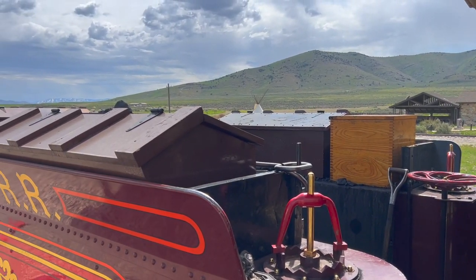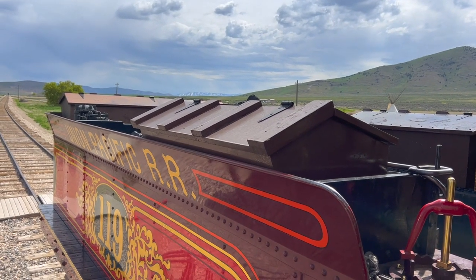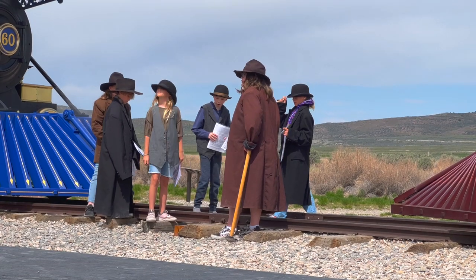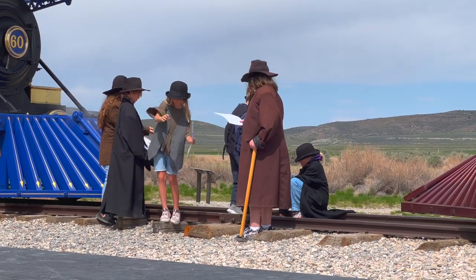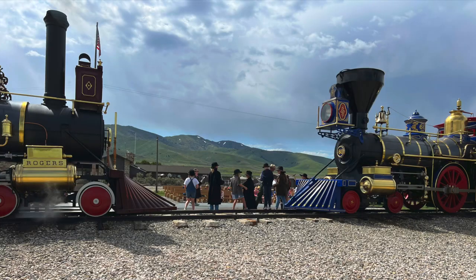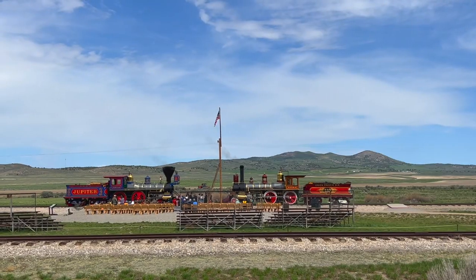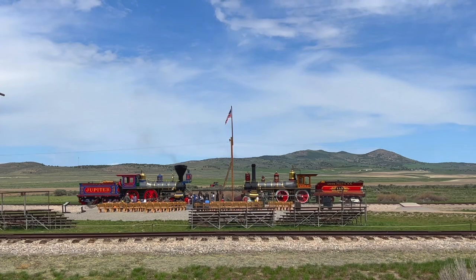While we were here, we were fortunate enough to catch up with a group of school kids on a field trip, and they performed a little skit, which was quite fun to watch. The park ranger gave them costumes and scripts to read from, and they did a pretty good job, especially considering that this was all spontaneously done. Dr. Durant and Governor Sackford in the Pacific Railroad.